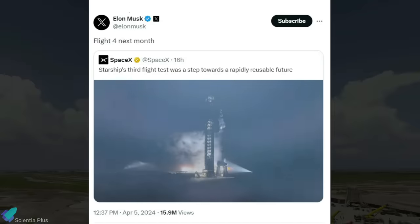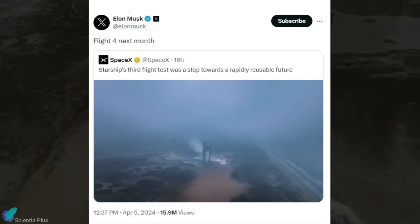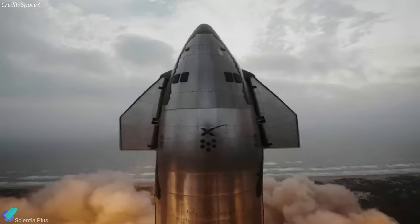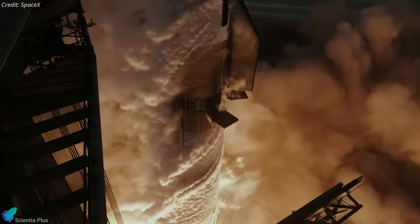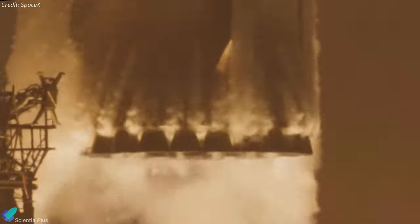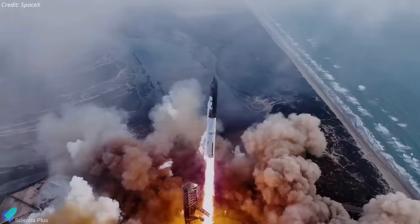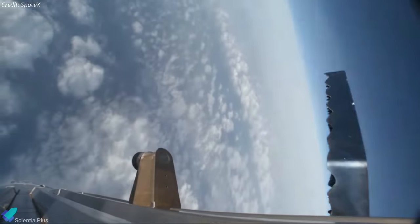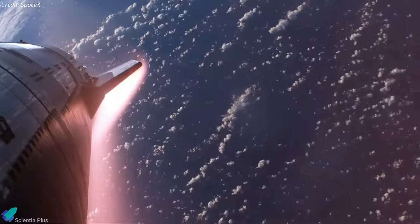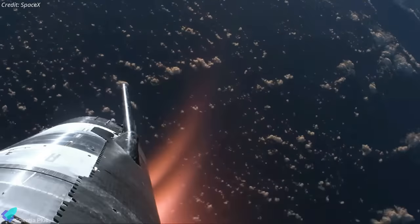As per CEO Elon Musk, SpaceX is now targeting May for IFT-4. However, the investigation into the Flight 3 mishap is still ongoing, and SpaceX will only receive the Flight 4 launch license once the investigation is complete and all required corrective actions are implemented. Given that Flight 3 was nearly successful, we can hope that the investigation will not uncover any major issues that could significantly delay the next launch.